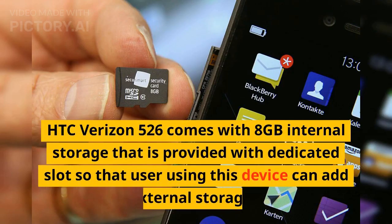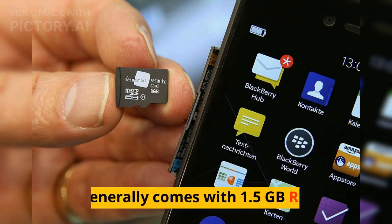HTC Verizon 526 comes with 8GB internal storage that is provided with dedicated slots so that users can add external storage. It generally comes with 1.5GB RAM.